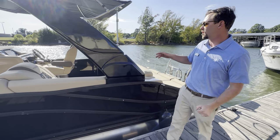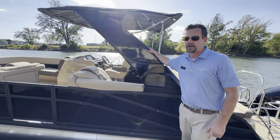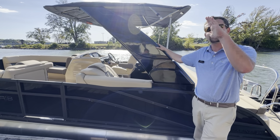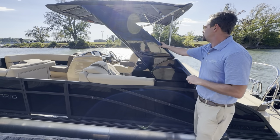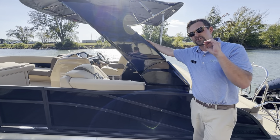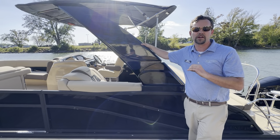Further towards the stern, you will notice that we have an Evo 2 tower on here. This is an amazing tower, because not only can you move the tower up and down, but you even have lights that are inlaid inside of the tower, just giving it another fine touch to that premium boat experience.